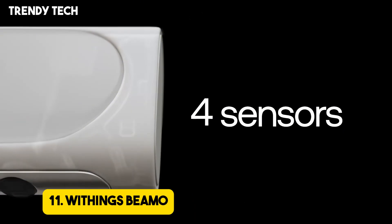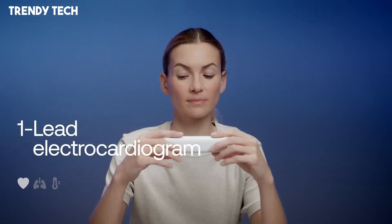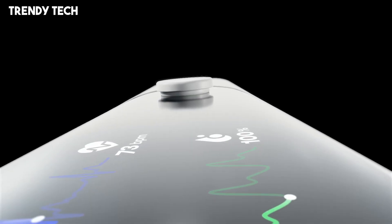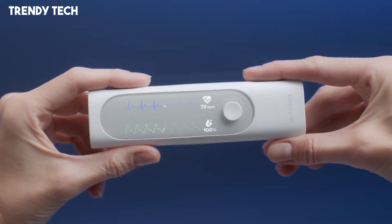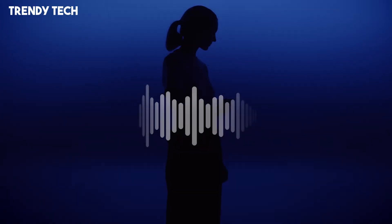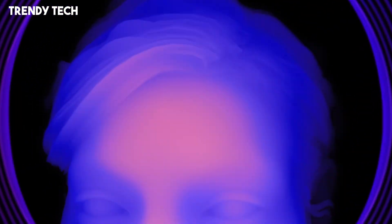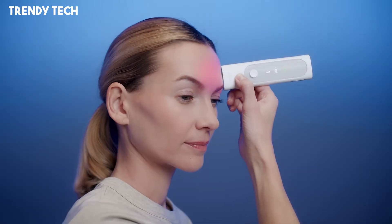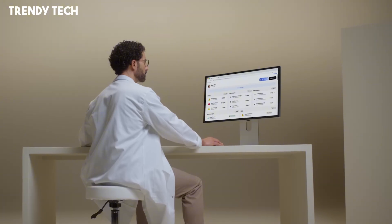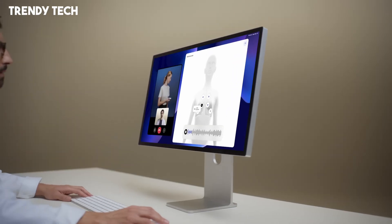Number 11. Withings BMO is a compact handheld health device that integrates four essential medical tools into one, offering a comprehensive approach to personal health monitoring. Designed for both individual and family use, BMO combines a digital stethoscope, contactless thermometer, pulse oximeter, and a one-lead electrocardiogram ECG into a single unit, facilitating a thorough health checkup from the comfort of your home. The digital stethoscope captures high-quality heart and lung sounds, allowing users to monitor respiratory and cardiovascular health effectively. The contactless thermometer utilizes advanced hotspot technology V2 to detect the temporal artery, providing accurate and consistent temperature readings without physical contact. The built-in pulse oximeter measures blood oxygen saturation SPO2 levels, and the one-lead ECG records the heart's electrical activity in just 30 seconds, enabling users to monitor heart rhythms and detect irregularities such as atrial fibrillation.